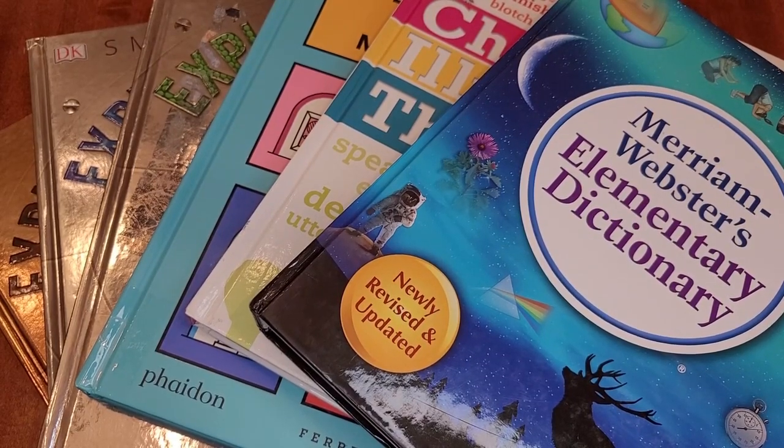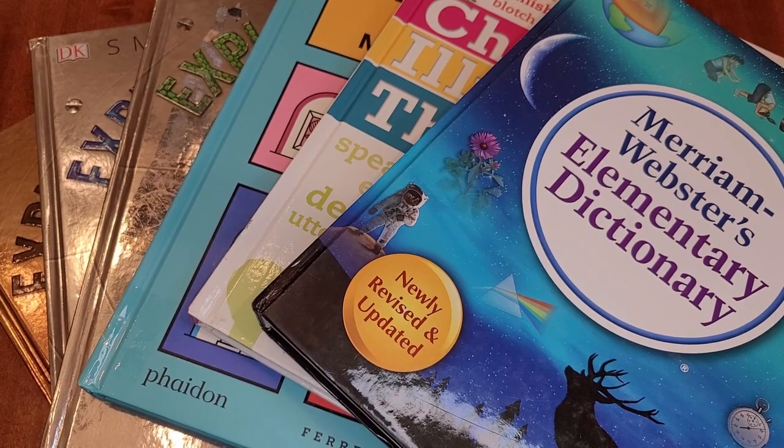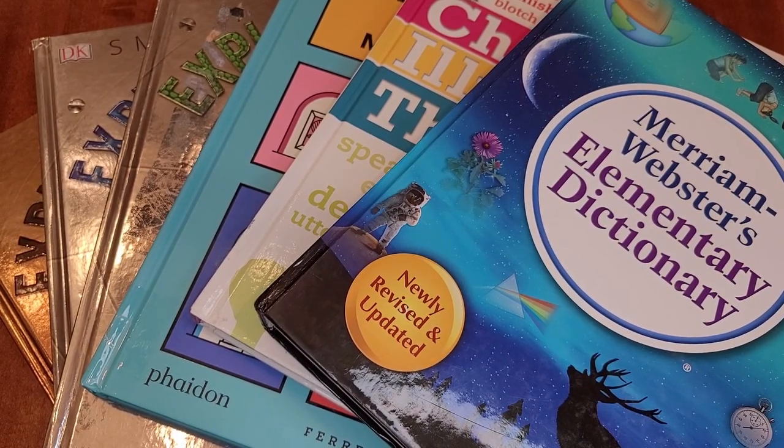Hi all, Violet here, second generation homeschooling mom. I have an eight-year-old, a five-year-old, and an infant. Today I wanted to share with you my most frequently used reference books. So let's get into it.